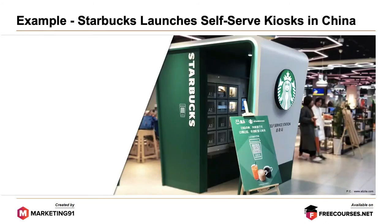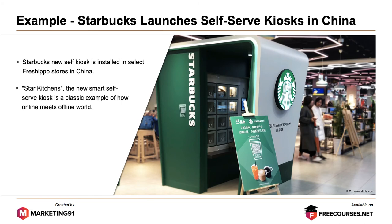Next is an example of Starbucks. Starbucks launched self-service kiosks in China, opening new self-service kiosks installed in select Freshippo stores. Star Kitchen, the new smart self-service kiosk, is a classic example of the online meets offline world. It is installed inside Freshippo stores that are dedicated to processing delivery orders.